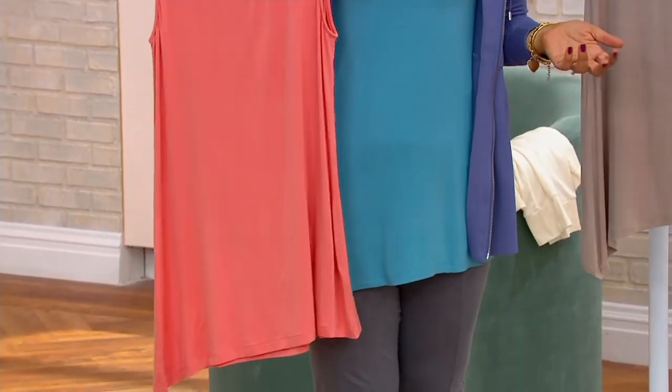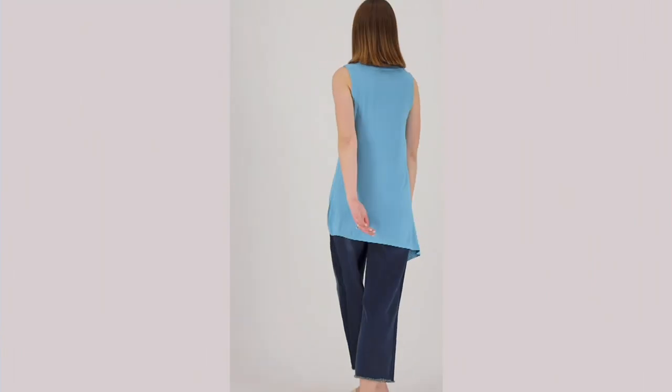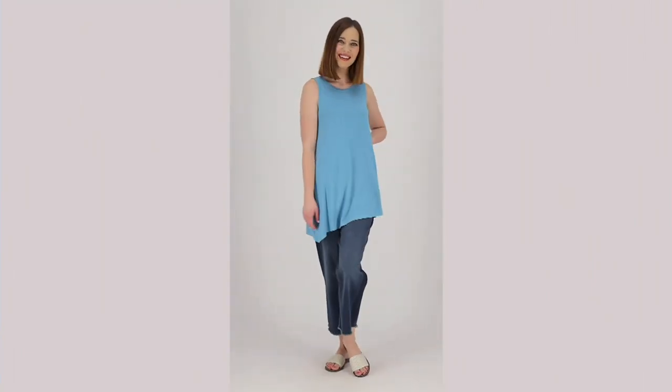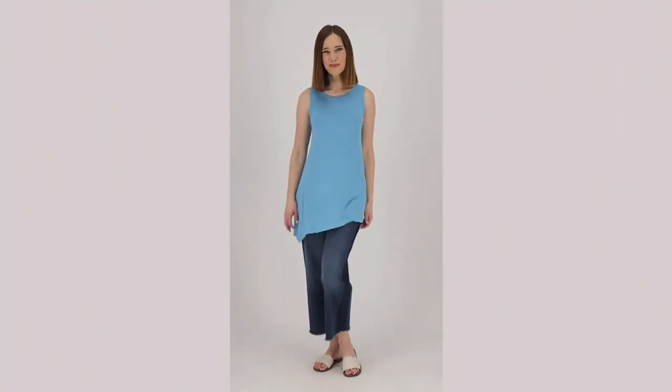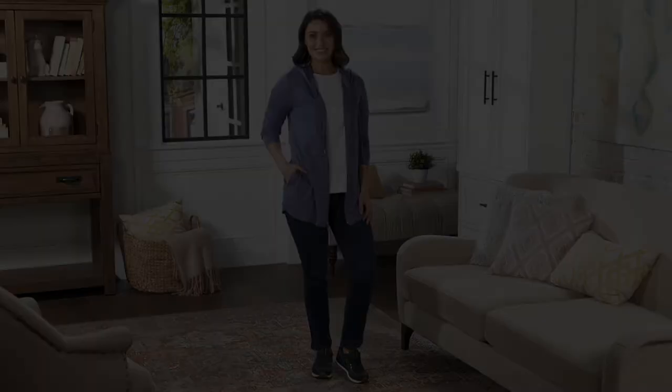At a new clearance price of $34, you might want to get the dolphin gray and then pick another color too. George, it was so good to see you — thank you for being with us tonight, this late night early morning. Happy Monday, everyone!